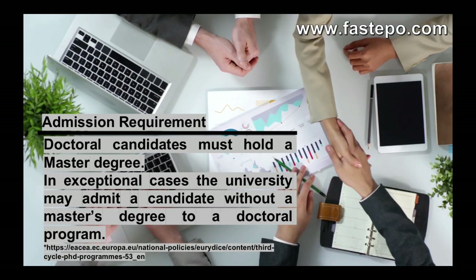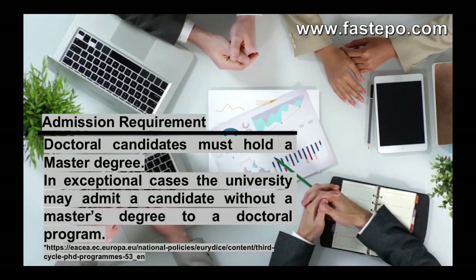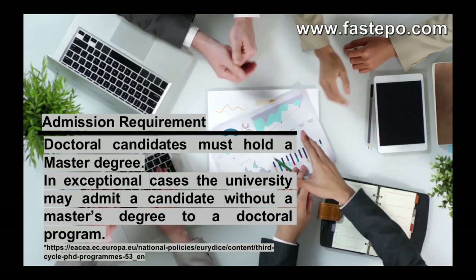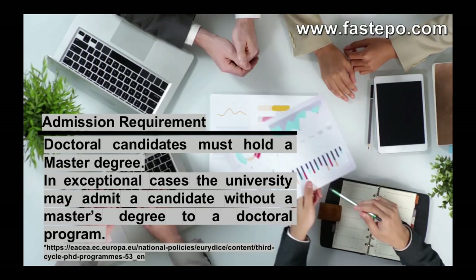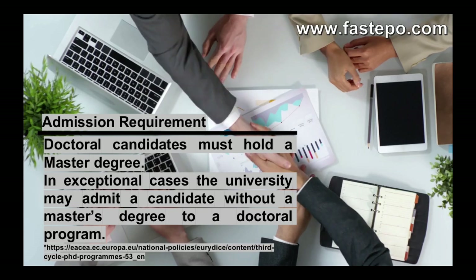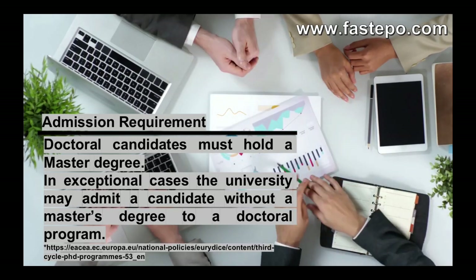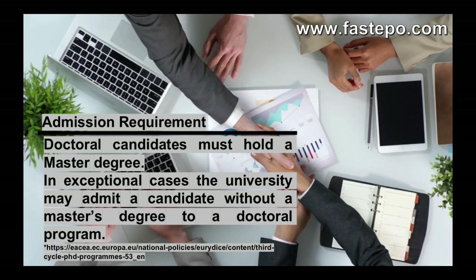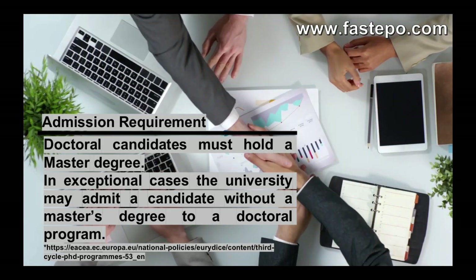For doing a PhD in the Netherlands, similar to other countries, admission and application are the very first steps. Although it is very difficult to provide a general statement regarding admission requirements, the following are rather common in most universities. Doctoral candidates must hold a master's degree, though in exceptional cases a university may admit a candidate without one. Good communication skills and proficiency in English is another basic requirement. Admission requirements vary depending on the host university, supervisor and field of study, so we recommend reading the job description of each post carefully.